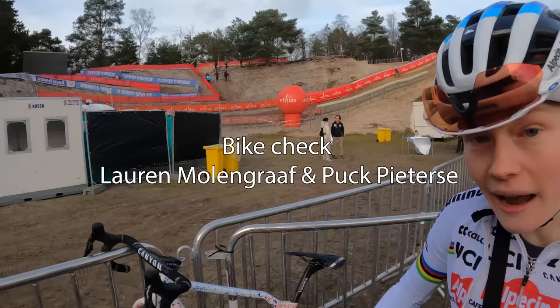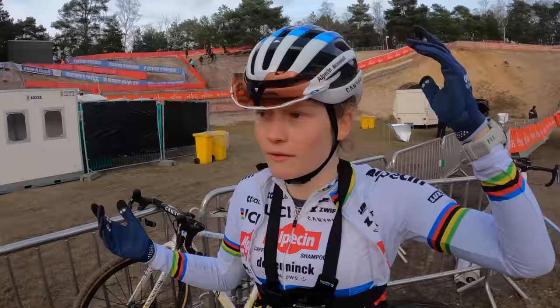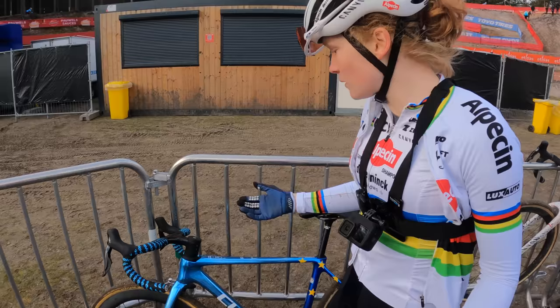Welcome to the bike check of today. I have two great bikes for you. I got many comments asking if Lauren and I can do a bike check, so here we are. We'll take you first to Lauren's bike. Lauren, can you tell us a bit more about this bike?